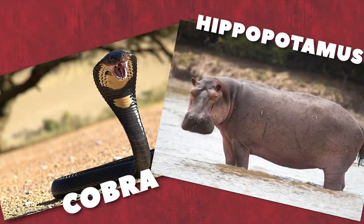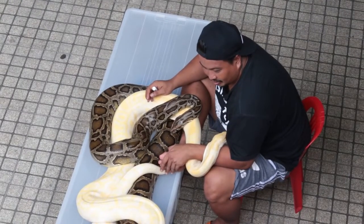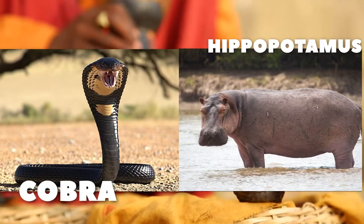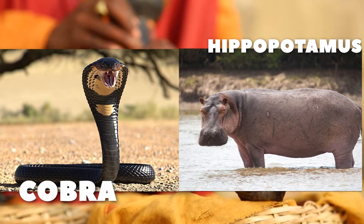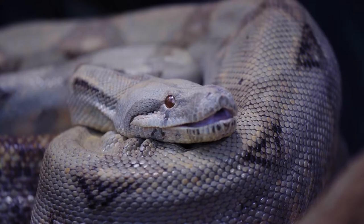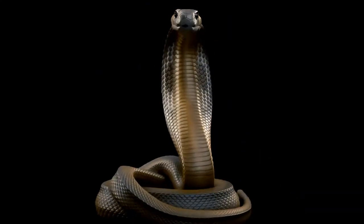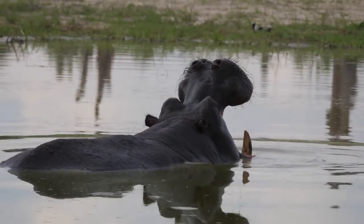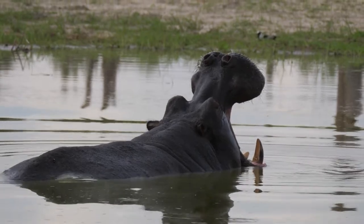Cobras and hippos are pretty different creatures in terms of their behavior and how they interact with people. Cobras are known for their violent disposition and may attack people if they feel threatened. Hippos generally stay away from humans and only respond aggressively when provoked or when they are young or in danger.